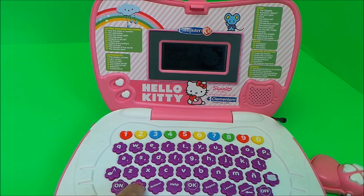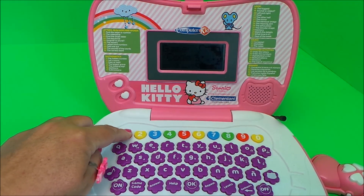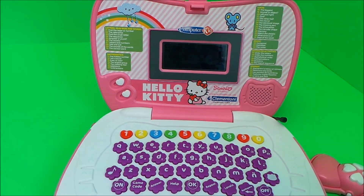Select a game. Let's try number 12 — let's count.